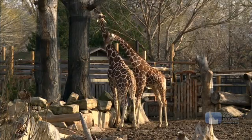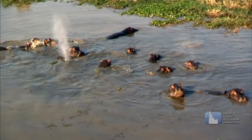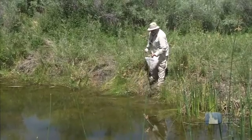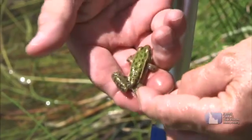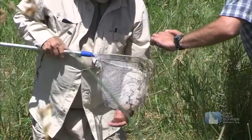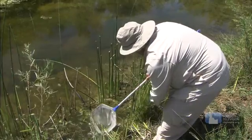Zoologists study animals not only to learn about them, but sometimes to find out how to save them. Charles Peterson is a zoologist at Idaho State University. He studies amphibians. He and a graduate student are looking for frogs and where they live. He knows if we don't save certain types of wetlands, we won't be able to save certain types of frogs.